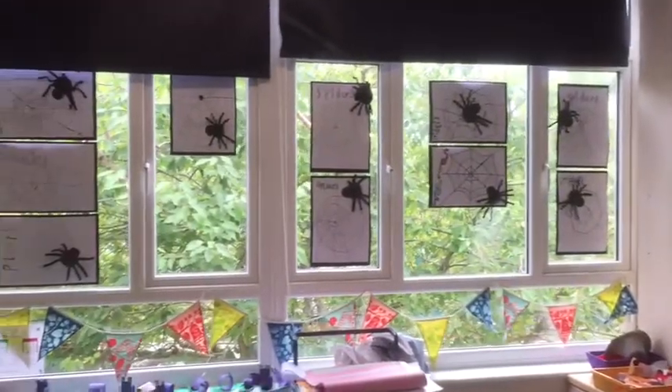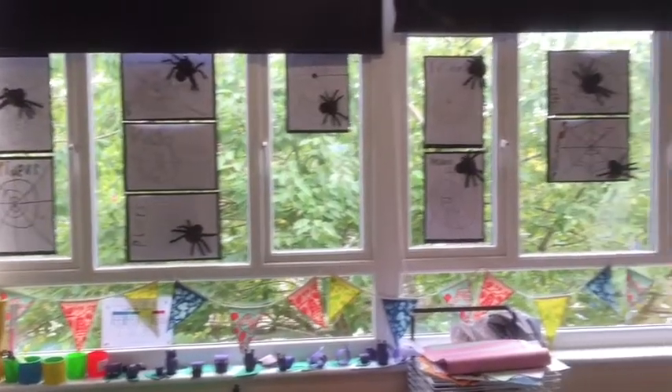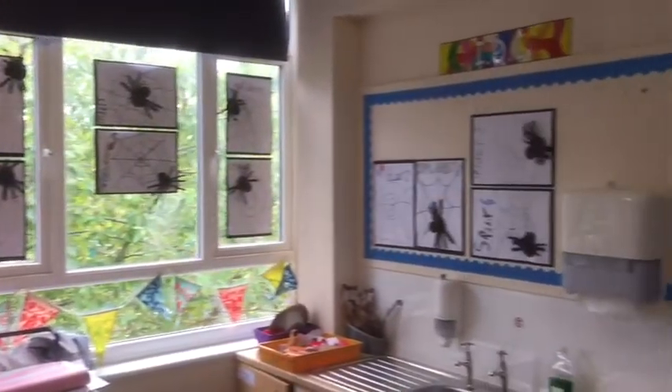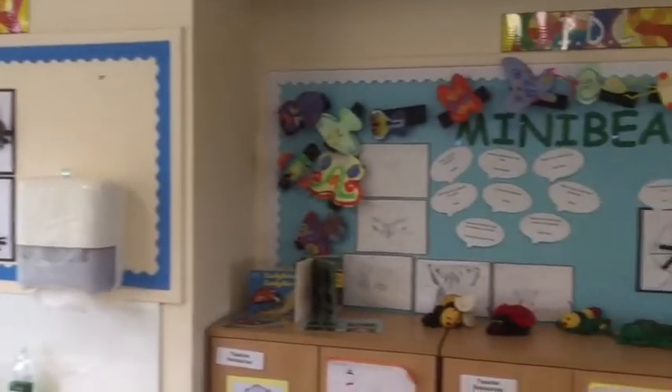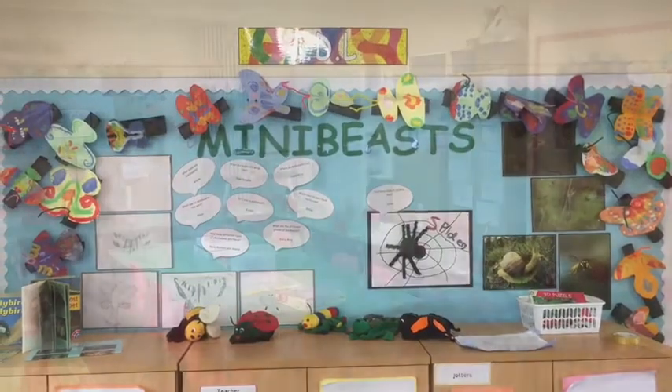We've made these informational posters with lots of information. Lovely butterflies, we've drawn diagrams of different mini-beasts, labelled diagrams. They're learning lots of skills but also using a lot of skills they already know to present their learning.